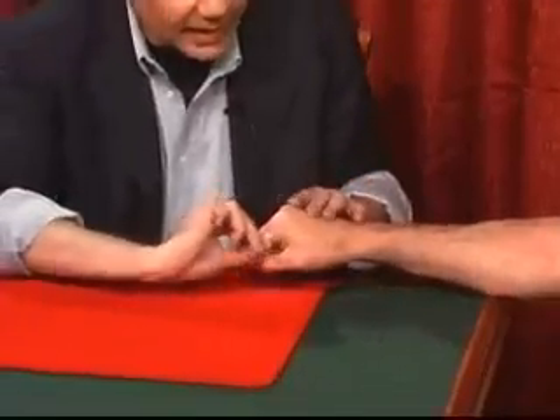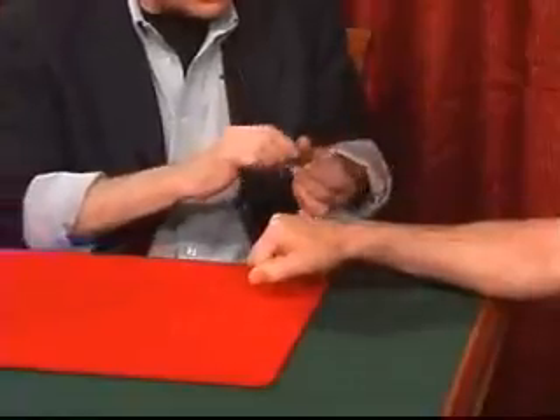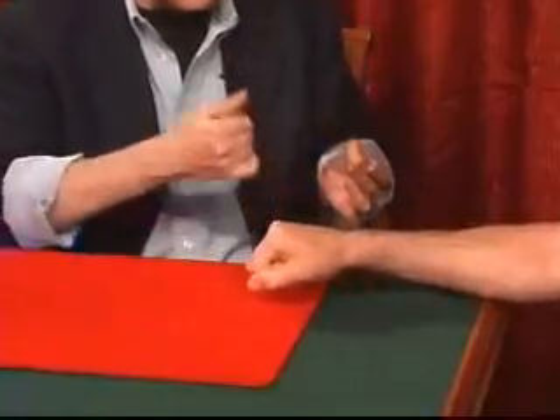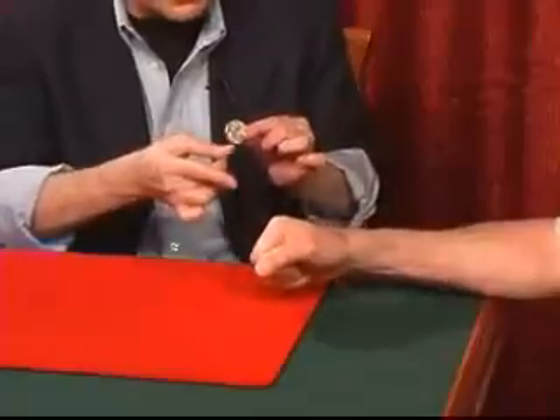That's great, the copper coin. Hang on to the silver. That's the copper. You've got the silver. Now watch the copper coin change the silver. I'll take the copper, put it into your hand so that I've got the silver coin.